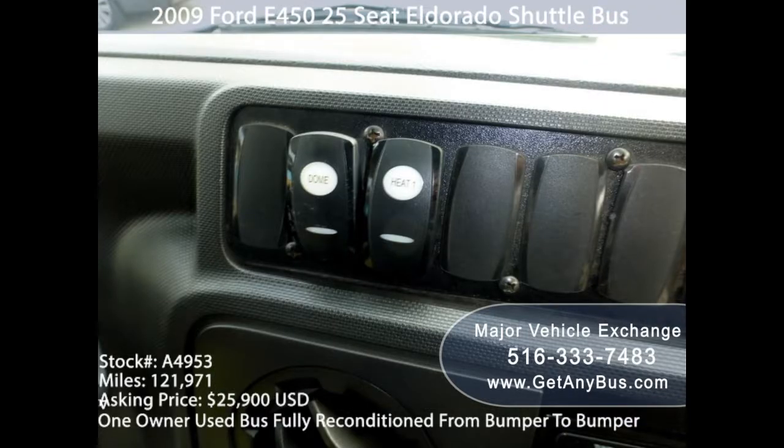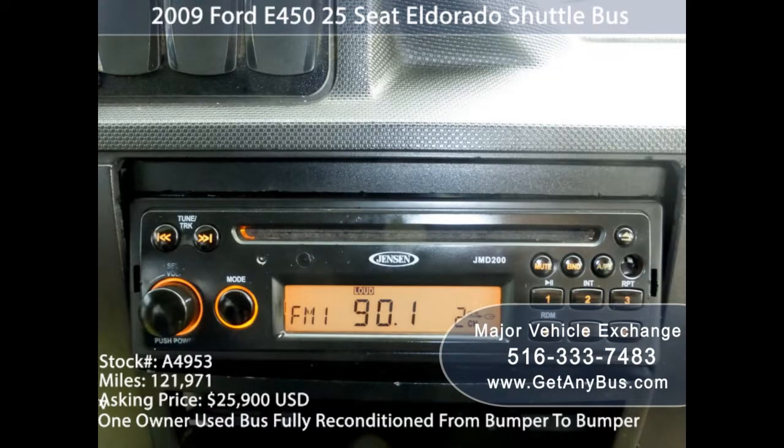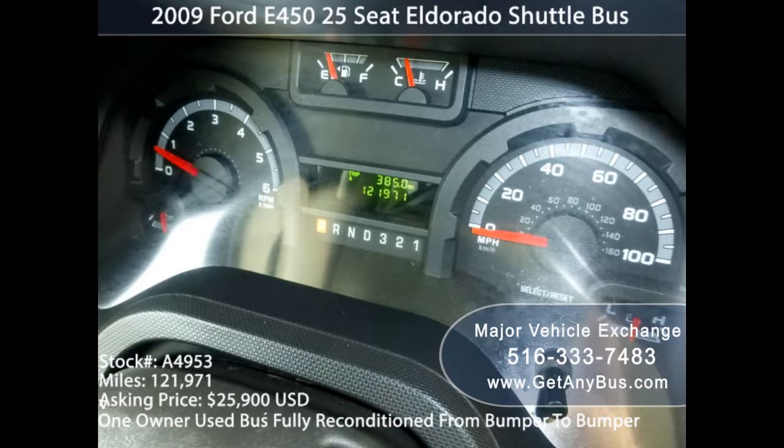It is important to have user-friendly maintenance in order to avoid unexpected accidents. The seating types are also important when using the bus for commercial purposes. The popular choices for seating types are vinyl and cloth seating. For maximum comfort and flexibility, most users choose cloth seating.